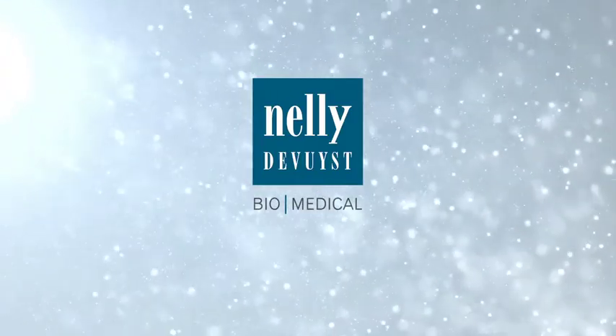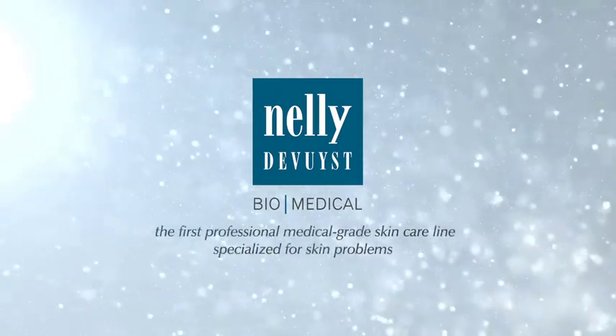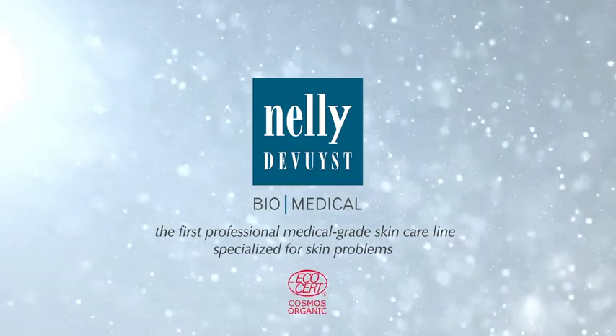Discover the Nelly de Vuyst Biomedical Collection — the first medical-grade professional skincare line specialized for skin problems and certified COSMOS Organic by EcoCert Greenlife.